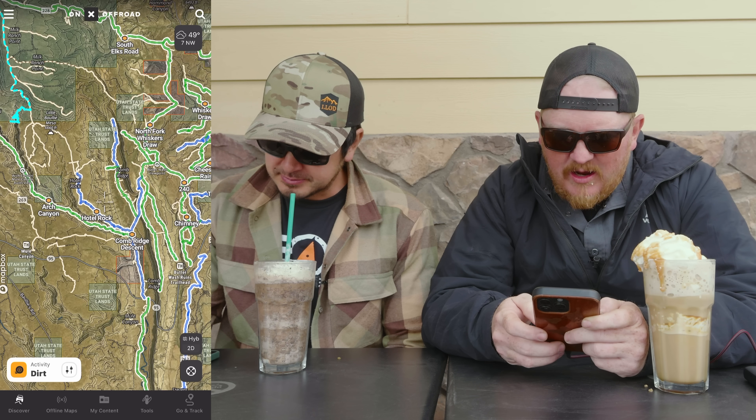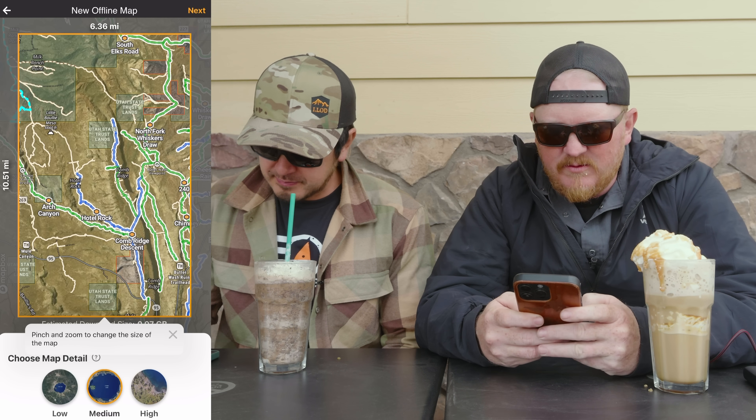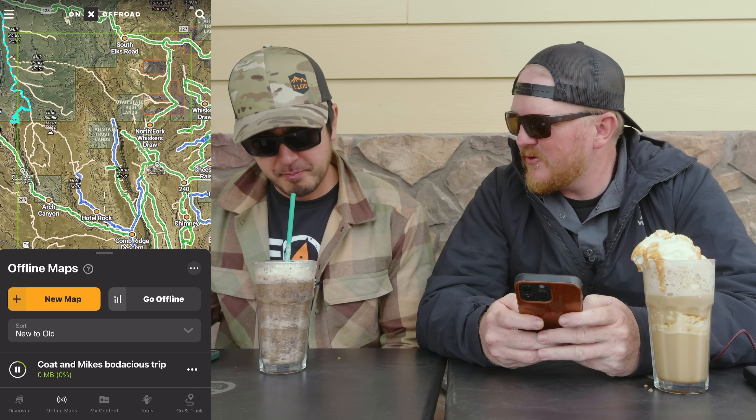I'm going to make a new offline map and title it 'Clay and Mike's Bodacious Camping Trip.' I'll send you the pin and share it.